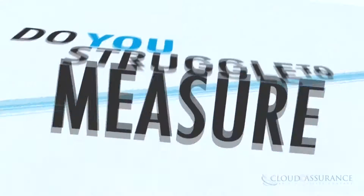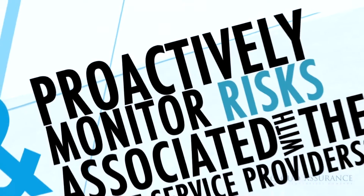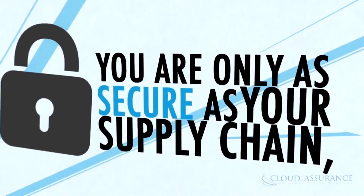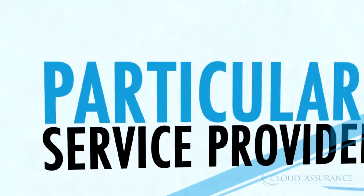Do you struggle to measure, quantify, and proactively monitor risk associated with the use of service providers? You're only as secure as your supply chain, particularly service providers.